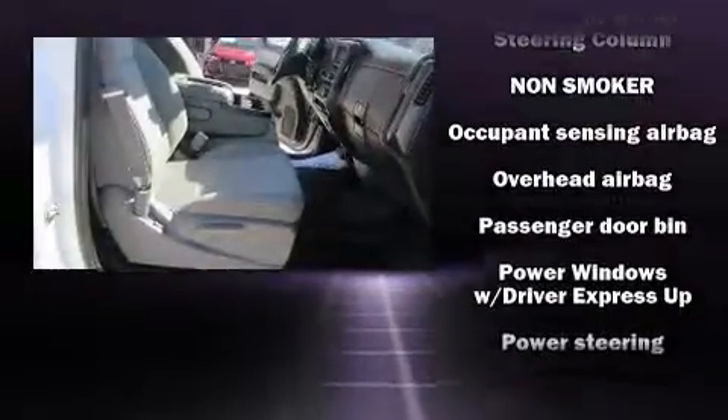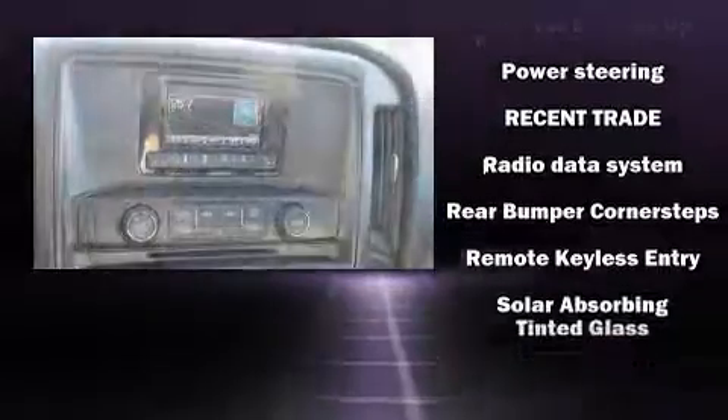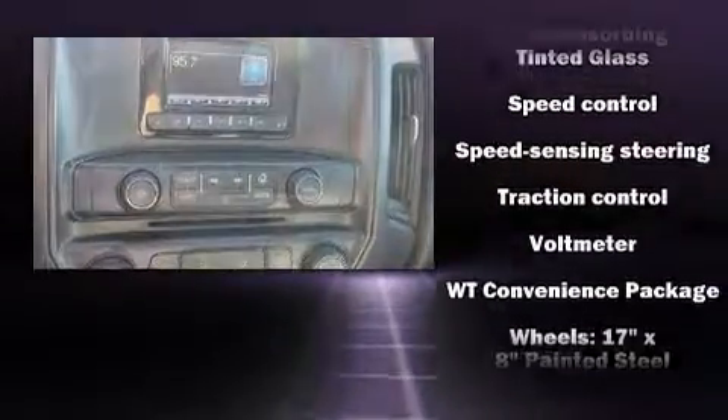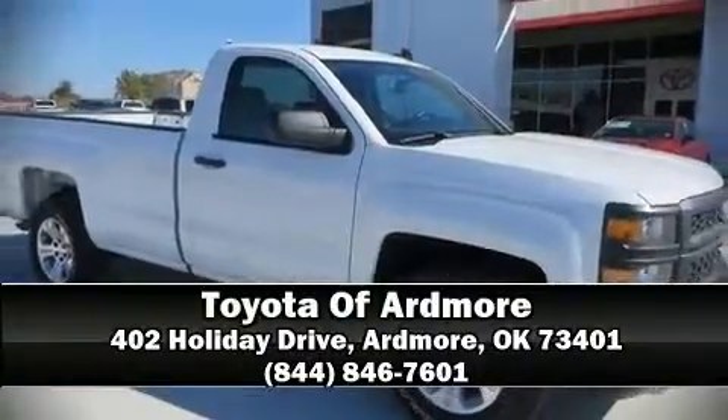With ABS for added security, dynamic stability control supplements the drivetrain. A Carfax history report provides peace of mind by detailing information related to past owners and service records. Please don't hesitate to give us a call.